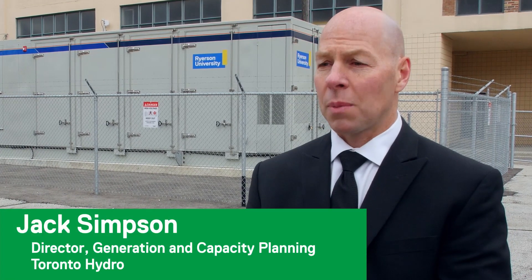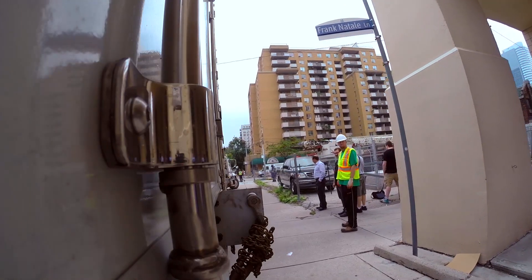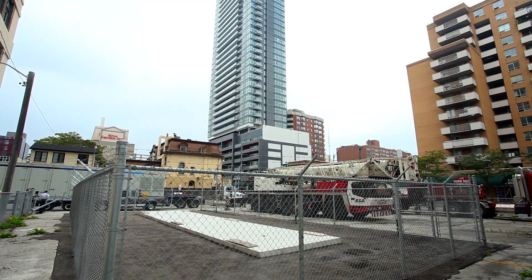Toronto Hydro is involved in this project by providing in-kind project support — that's engineering, interconnection, cabling and civil work.